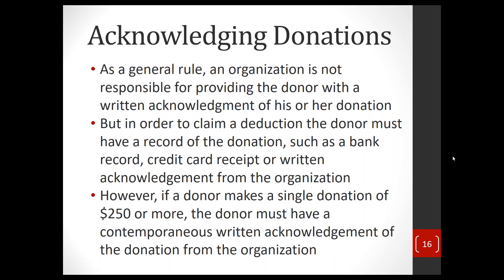The donor, in order to claim a deduction, has to have some proof of the donation — generally a bank record, a credit card receipt, or a written acknowledgement from the organization that they made the donation. Any of those would be sufficient. But there's an exception: if a donor makes a single donation of $250 or more, the donor must have a contemporaneous written acknowledgement from the organization. Any donation of $250 or more — the donor cannot claim a deduction unless you send them a written acknowledgement.